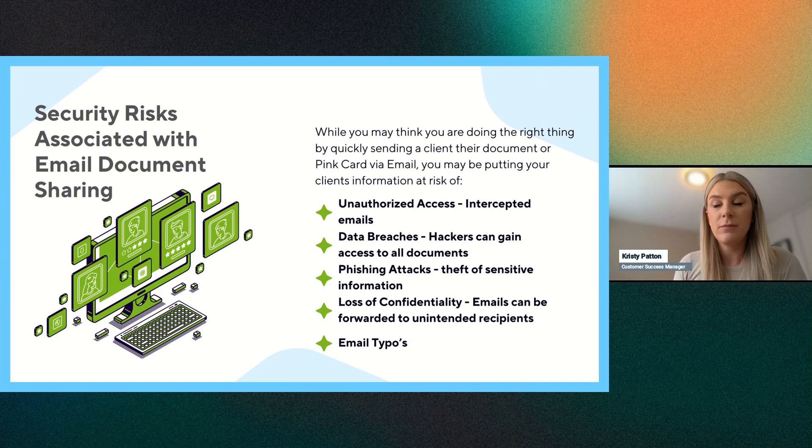Data breaches are another concern. You've likely done training on phishing and data breaches at your brokerage. Hackers can gain access to documents, and once they're into a client's email account, you have no control — if the client sets their password to something like '123456,' the hacker has access to all their documents. The TrueMobile app has security requirements to ensure clients set a secure password.